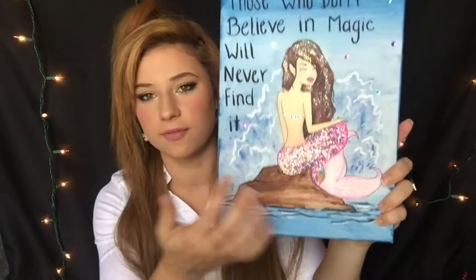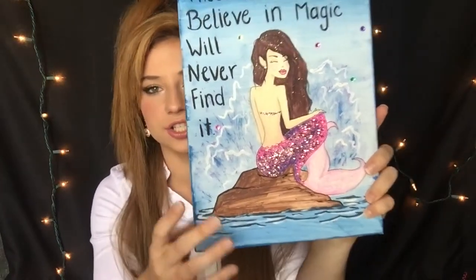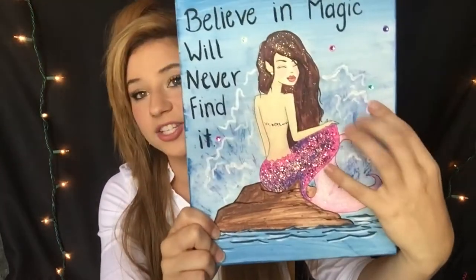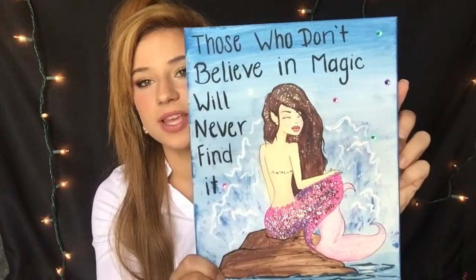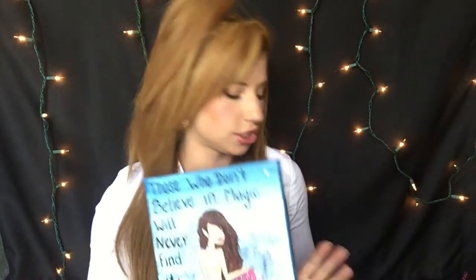Before I went to college I decided to paint this one — it is of a mermaid. This is her back and her tail. I put glitter on it; she's just sitting on a rock in the ocean with waves splashing in the background. And it says, 'Those who don't believe in magic will never find it' — that quote is from Roald Dahl. I found it on Pinterest and thought it was adorable — I absolutely believe in it. This is a great way to personalize your walls.